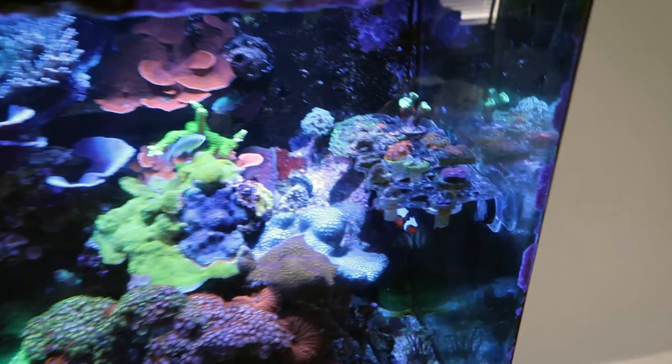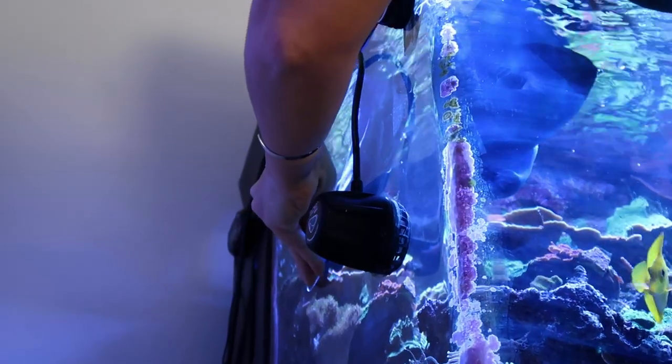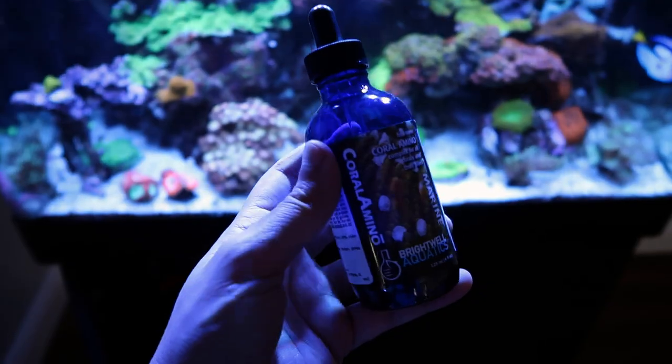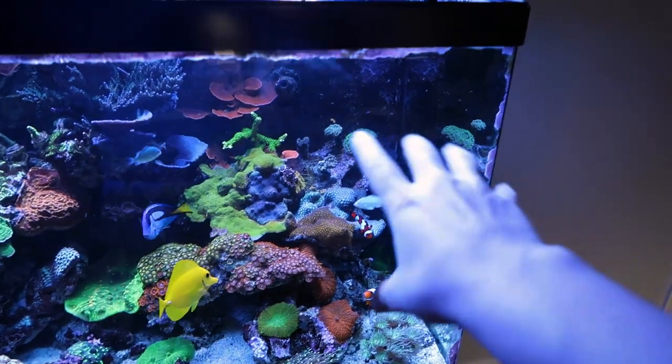I went on vacation for one week and this is what happened to my tank. We made it back and there were not any serious casualties, which is great. Everything is still up and functioning. Huge shout out to my mom for taking care of my tank while I was away — I was gone for like seven, ten days, something along those lines, and we survived. All the fish are good.